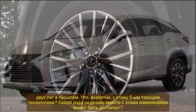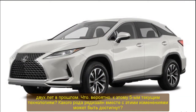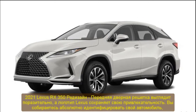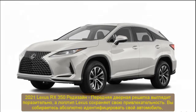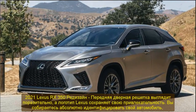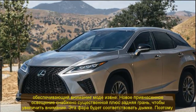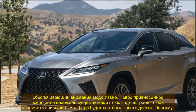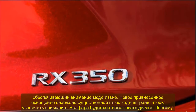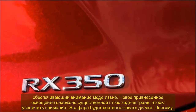2021 Lexus RX 350 Redesign and Exterior Design: The latest Lexus RX 350 is a great luxury crossover that has become a significant player in the marketplace. Lexus uses its upgraded design as one of its key priorities. As a crossover and midsize automobile, the 2021 Lexus RX 350 will be more compact than an SUV but larger than a city car or hatchback.